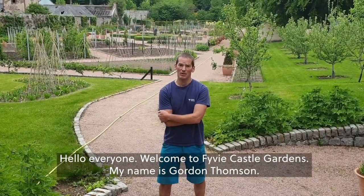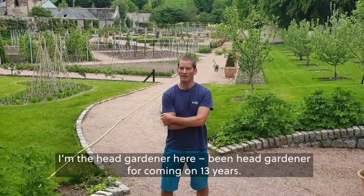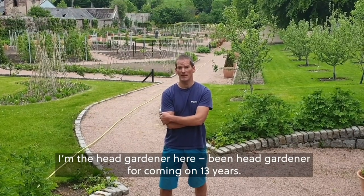Hello everyone, welcome to Fivey Castle Gardens. My name is Gordon Thompson. I'm the head gardener here. I've been head gardener for coming on 13 years.